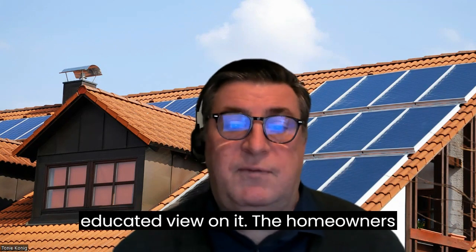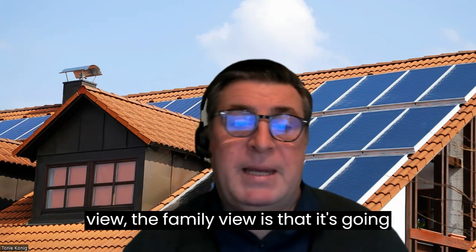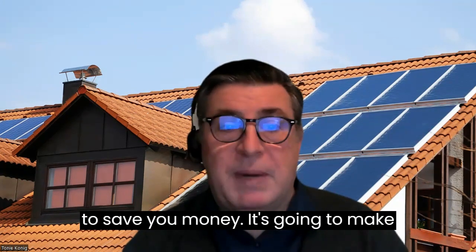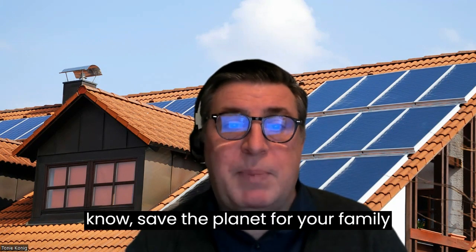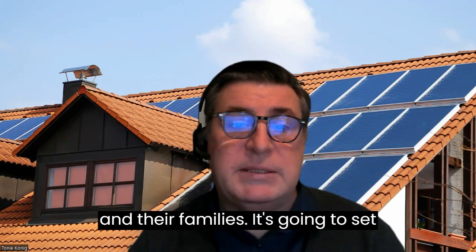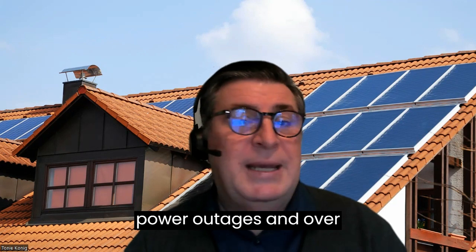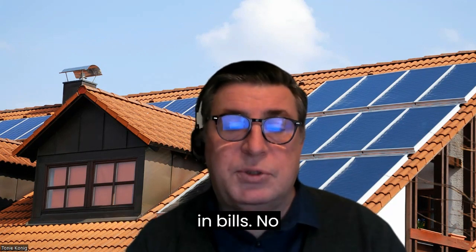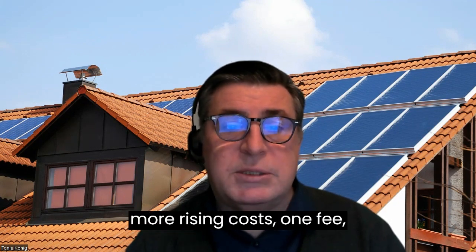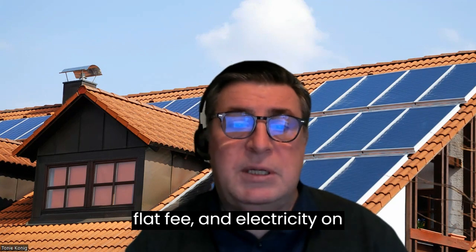That's an educated view on it. The homeowner's view, the family man's view, is that it's going to save you money. It's going to help you go green and help save the planet for your family and their families. It's going to set you free of the grid and power outages. And over time, you can save as much as $100,000 in bills. No more rising costs — one flat fee, and electricity on demand.